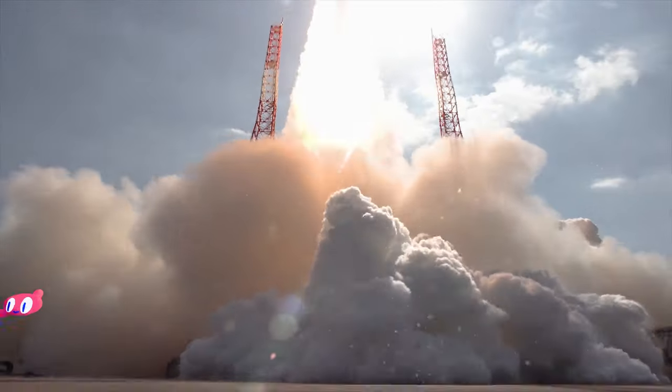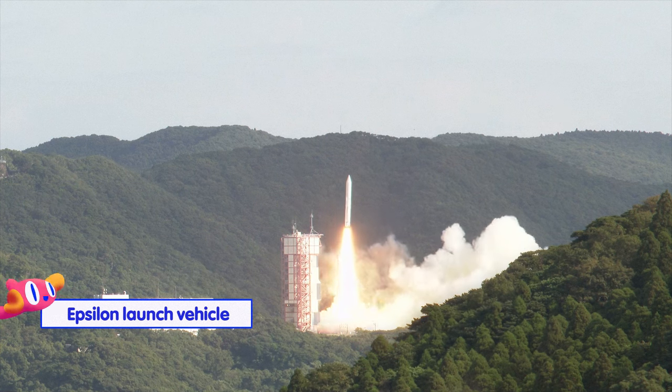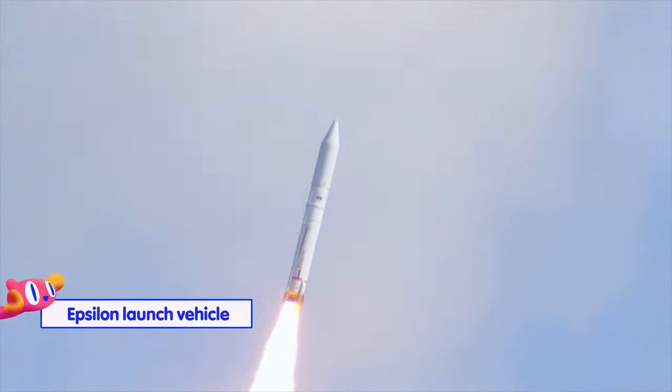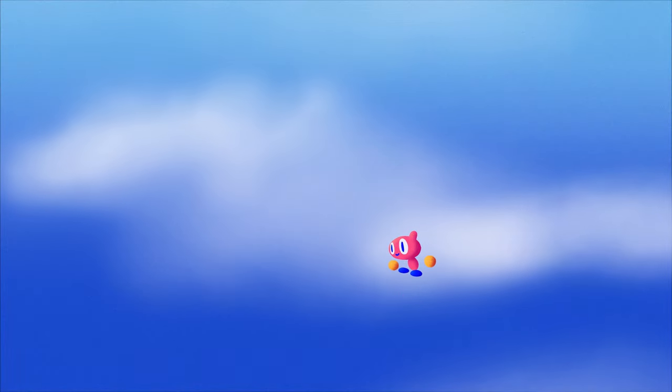Think of rockets as delivery trucks into space — you can choose their sizes based on your cargo. The Epsilon launch vehicle, our petite solid-fuel model, is less than half the height of the liquid-fueled H3. Set it up on the launch pad and we'll have it space-bound in a week.